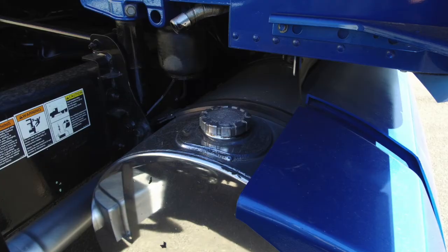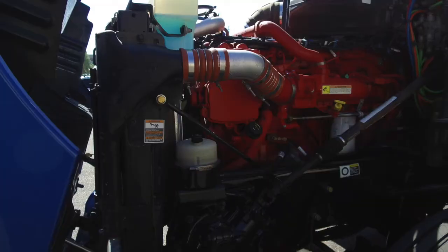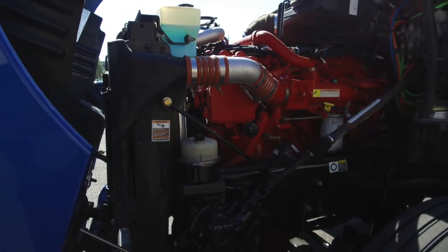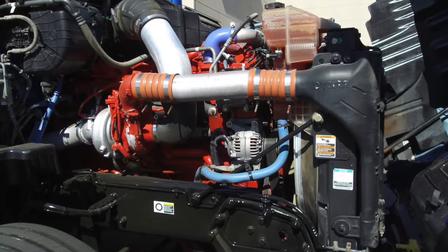This truck comes equipped with dual 100 gallon fuel tanks that'll prevent you from pulling off for fuel all the time. Let's take a look at the engine now — nothing but the best: a Cummins ISX with an Eaton Fuller 13 speed transmission.